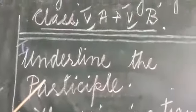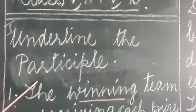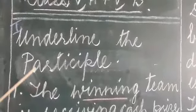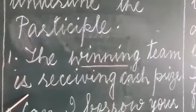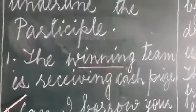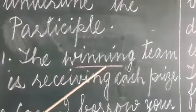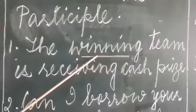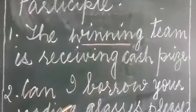Next, underline the participle. Let's read these few sentences and find out the participle. The winning team is receiving a cash prize. Where is the participle? Winning team — pointing out to the team and acting as a verb as well, from the verb win.